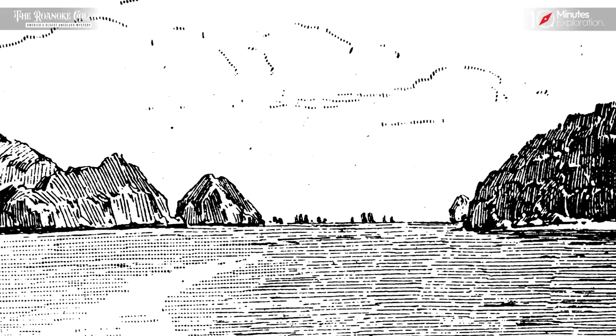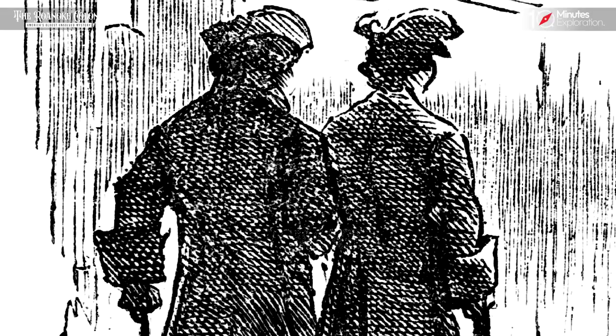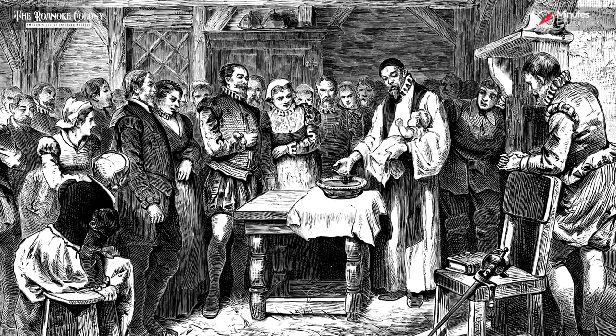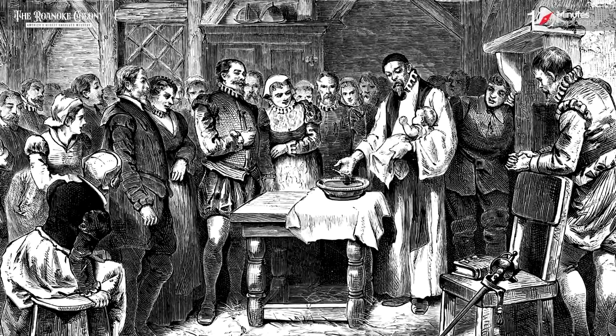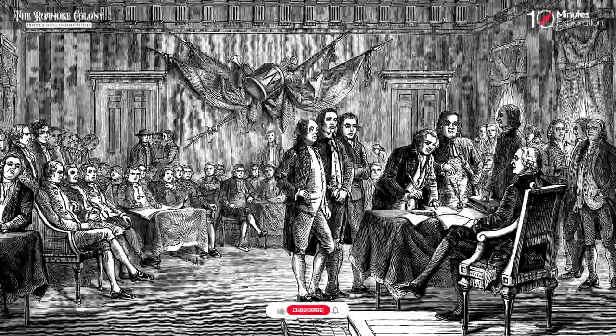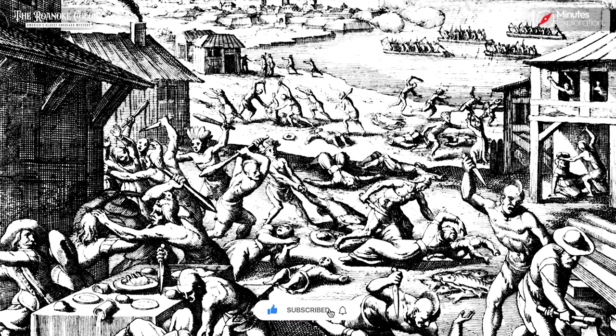However, due to unfavorable weather conditions, White was unable to investigate further and search for the missing colonists. The fate of the Roanoke settlers and the reasons behind their sudden departure have remained an unsolved enigma, captivating historians and fueling countless theories and speculations throughout the centuries.